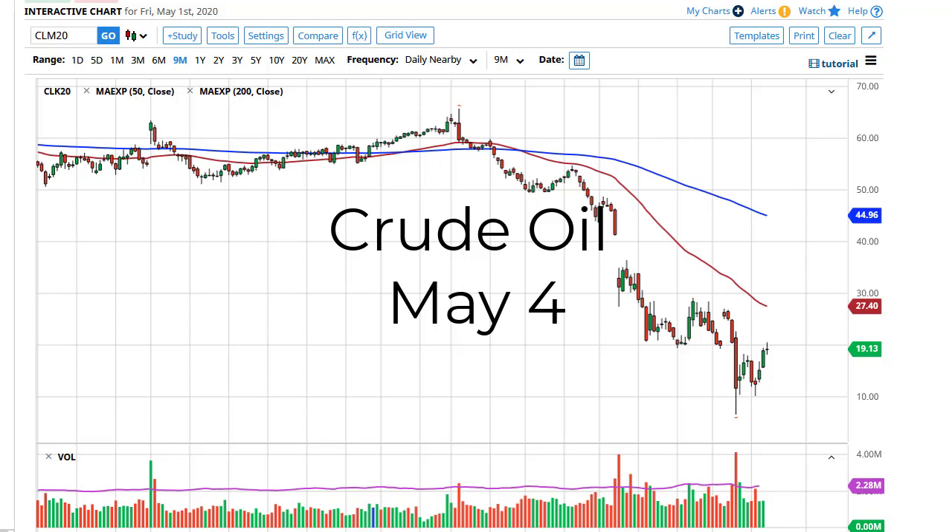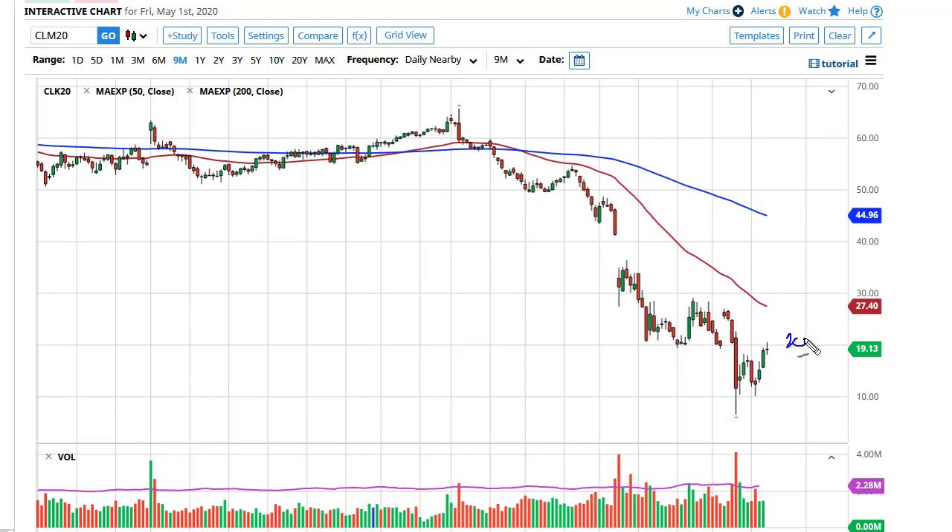From FX Empire, this is Chris taking a look at the crude oil market. You can see that the $20 level was tested but it rejected price, and it looks like we're probably going to go lower.